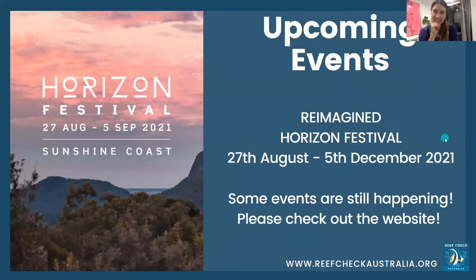The Horizon Festival is another Sunshine Coast activity that's happening — it was meant to start in August but was delayed due to COVID restrictions. It's a multicultural and conservation-type festival, facilitated by Sunshine Coast Council, with events spread all over the Sunshine Coast from Noosa to Caloundra, and even a couple in Brisbane. Head to their website for more details.